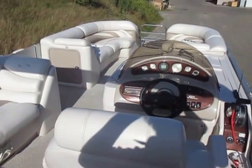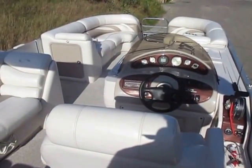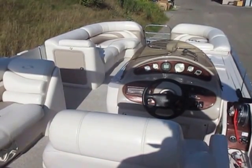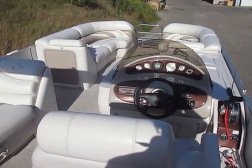Again, this is a 2008 Crest Savannah 2570 LST tri-toon, powered by a 150 horsepower Mercury OptiMax outboard engine with only 40 engine hours.